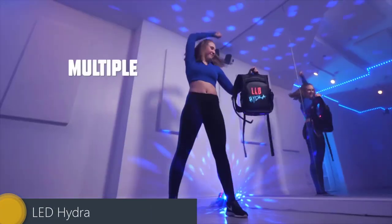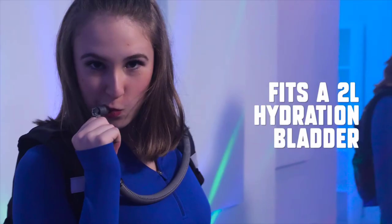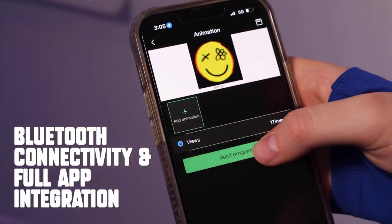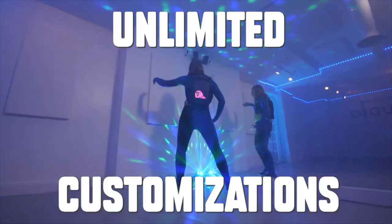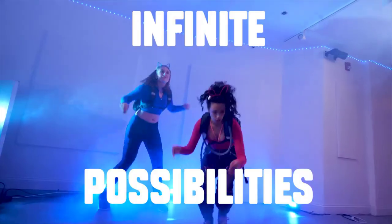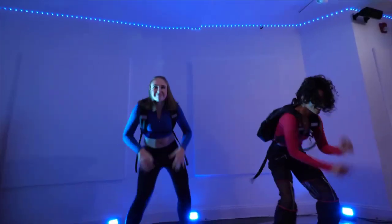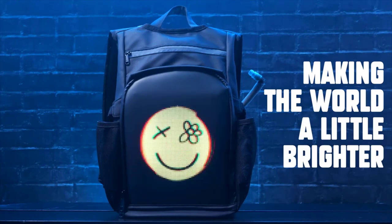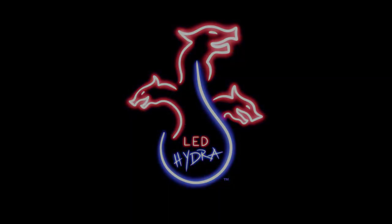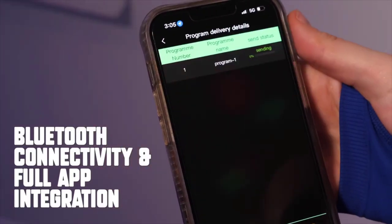LED Hydra. Get your coolest hydration pack yet when you go for the EDM Finesse LED Hydra. Boasting a 64x64 full-color LED dot matrix display, it also offers a ton of other cool features. It holds a 2-liter hydration bladder to keep you hydrated all day and all night long. The water-resistant nylon ripstop material offers impressive durability and cut resistance. Crafted with a multi-pocket interior, it offers USB connectivity to keep you up and running. Made with adjustable shoulder and sternum straps, the LED Hydra has a comfortable design. Providing Bluetooth app connectivity, it allows you to fully customize your screen — set personalized text and images, drawings, scorecards, countdown timers, and retro arcade games.